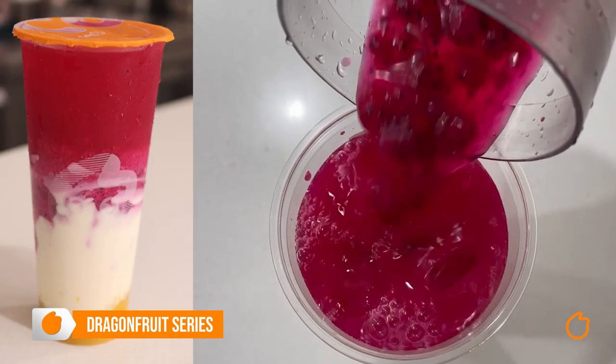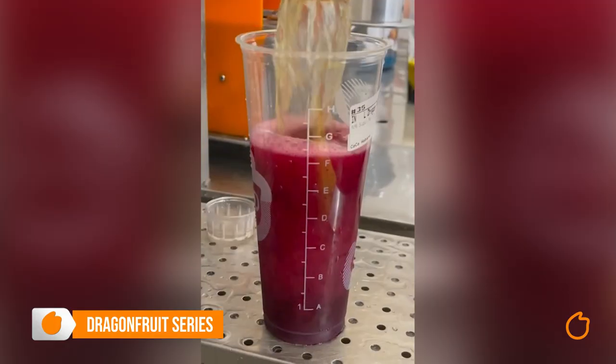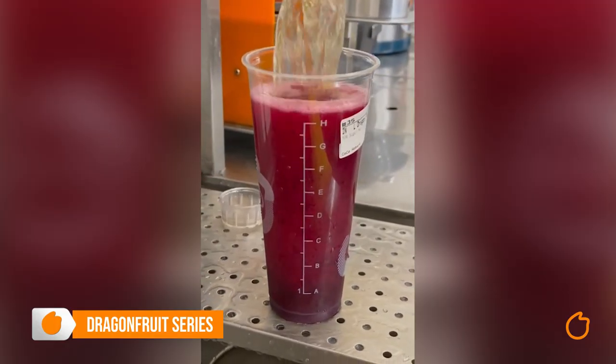The first and most popular drink in this series is our dragon fruit smoothie. It has our dragon fruit juice, natural Greek yogurt, and fresh orange. Not only does it look good, it tastes great. If yogurt's not your thing, then why not try our dragon fruit green tea or dragon fruit lemon tea.